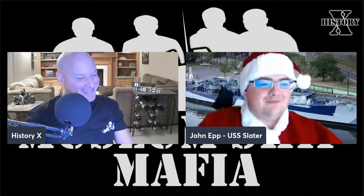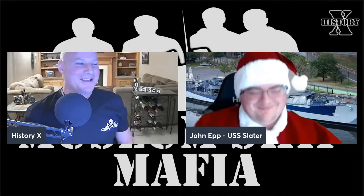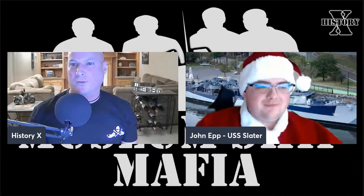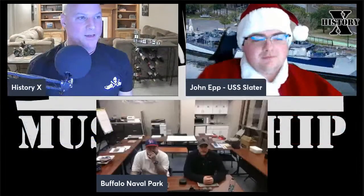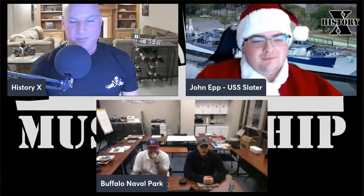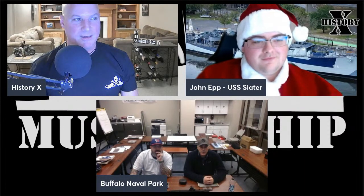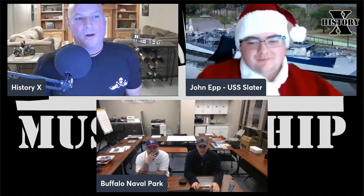It's a crossover with the Slater, and not only the Slater but we also have the boys from the Buffalo Naval Park. We've got Steven Tedesco, Director of Education, and Shane Stevenson, Director of Collections at Buffalo Naval Park. Are you guys settled in?